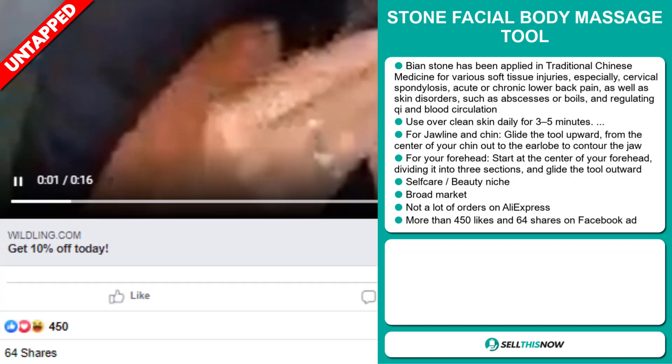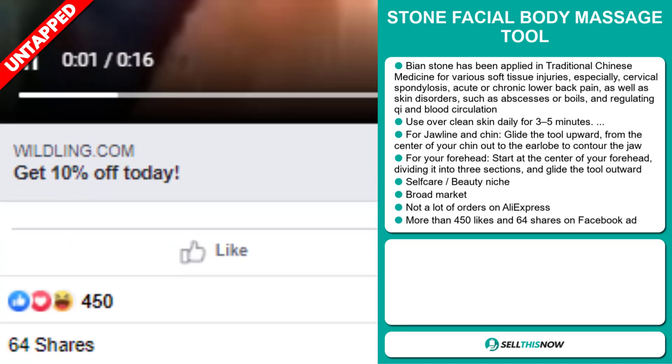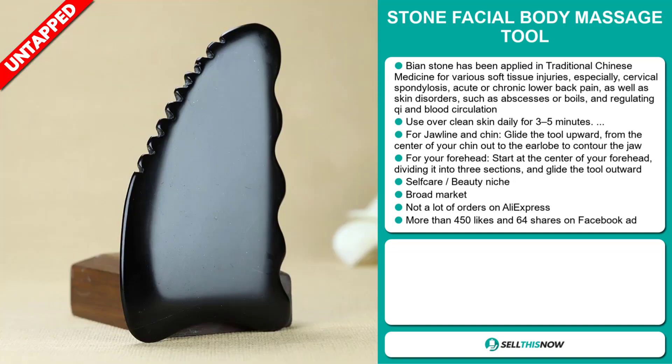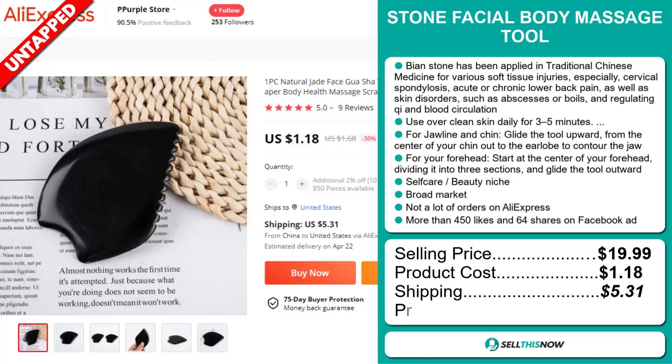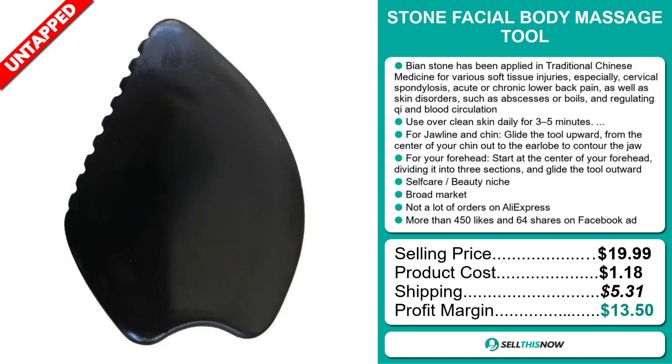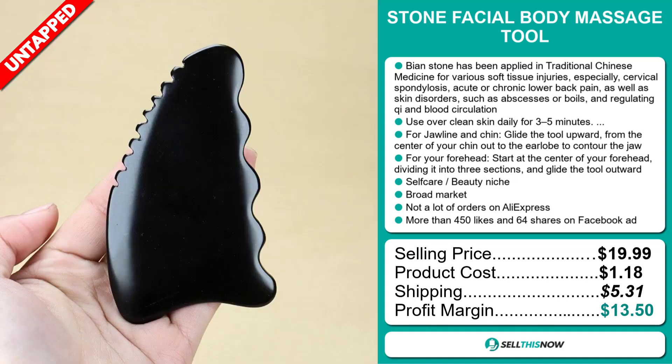The Facebook ad has more than 450 likes and 64 shares. The selling price for the Stone Facial Body Massage Tool is just under $20, whereas the product cost is only $1.18. Shipping will set you back $5.31, so you're looking at a good profit margin of $13.50. Sell this now!